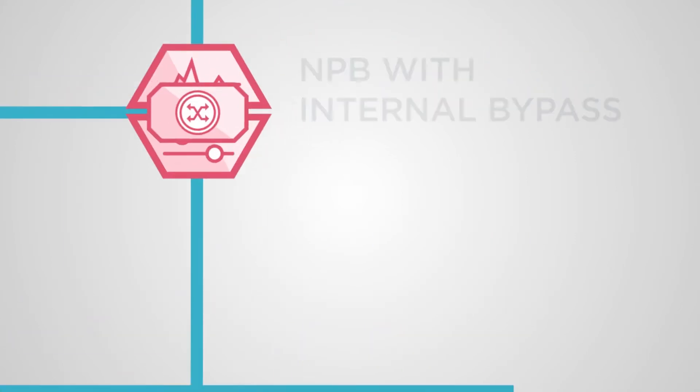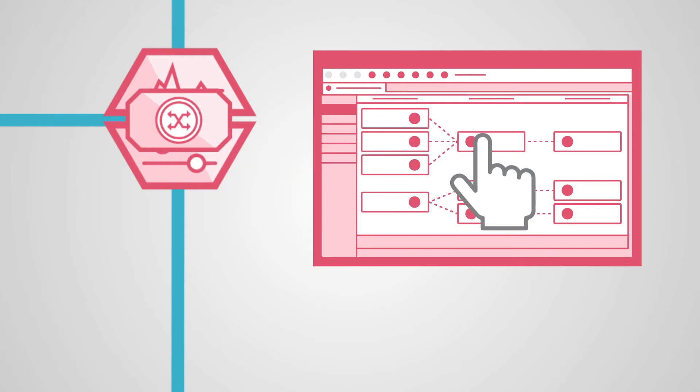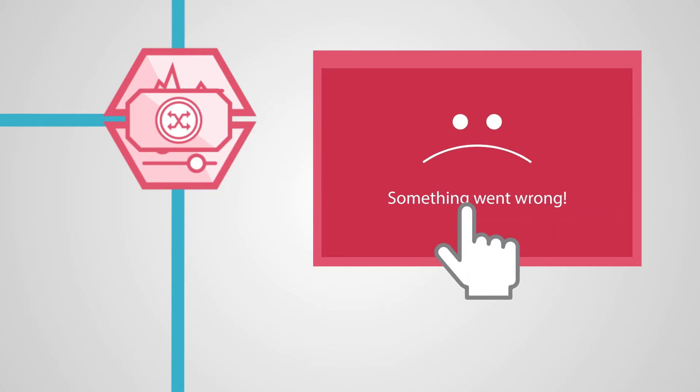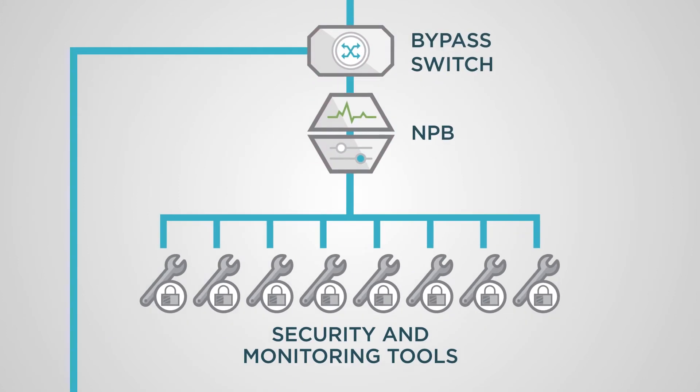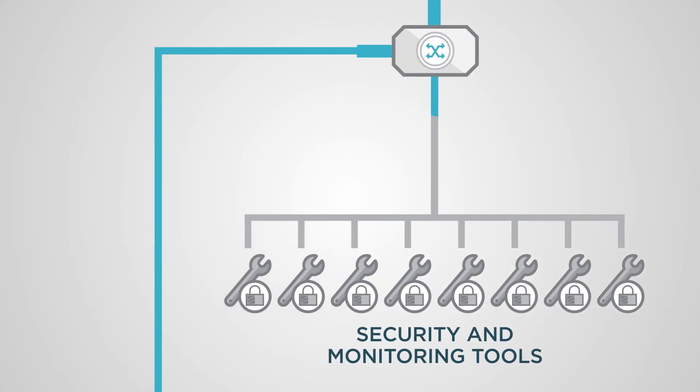If a packet broker freezes and becomes unmanageable, operations staff need to access the bypass switch to remove the packet broker from the inline circuit. But if the same frozen management plane controls both the packet broker and the bypass switch, operations won't have access to even their fail-safe option. With an external bypass, when the packet broker fails, it can be easily removed from the circuit because the bypass is an independent, separate appliance.